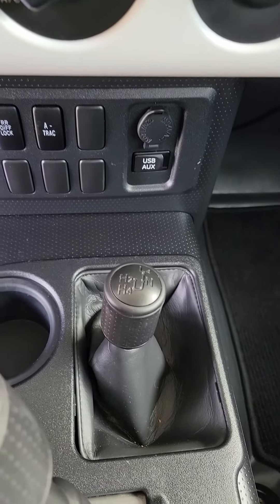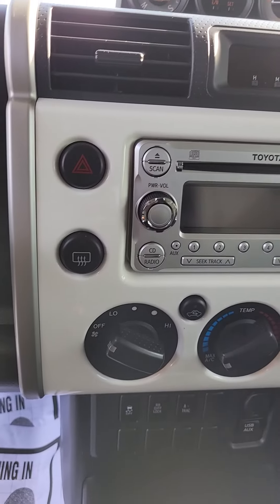As you can see, there's an automatic with the stick shifter — four low, four high, two low. CD player and touch screen.